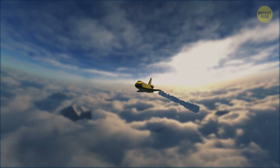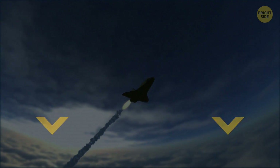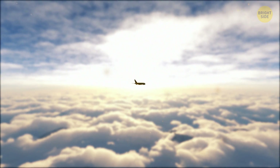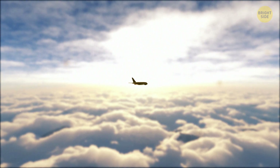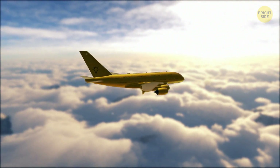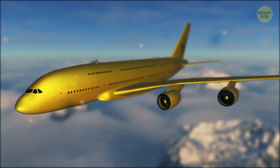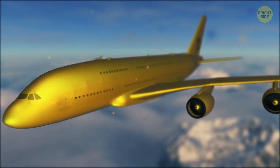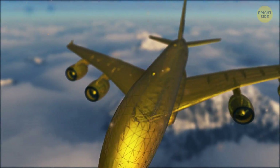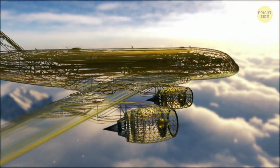Would you like to fly a supersonic jet with a pointed nose? In any case, there's a chance that in several decades, it won't matter whether a plane has a pointed or a blunt nose, because aircraft might start to look totally different altogether. For example, according to one of the predictions, planes in the future might come without windows whatsoever. It'll supposedly make the fuselage stronger, which, in turn, will allow aircraft to fly at incredible speeds.